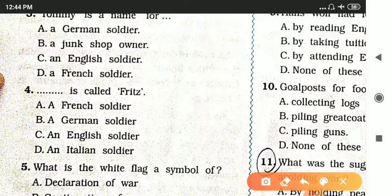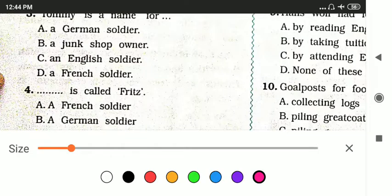Question four: dash is called Fritz. Options are a French soldier, a German soldier, an English soldier, or an Italian soldier. The answer is option B — a German soldier.